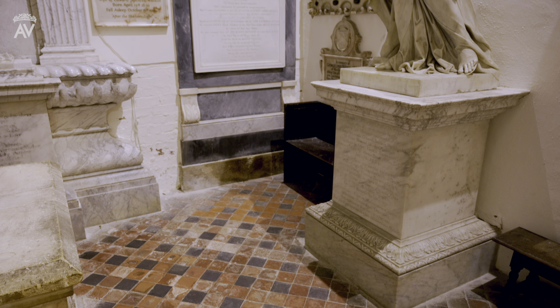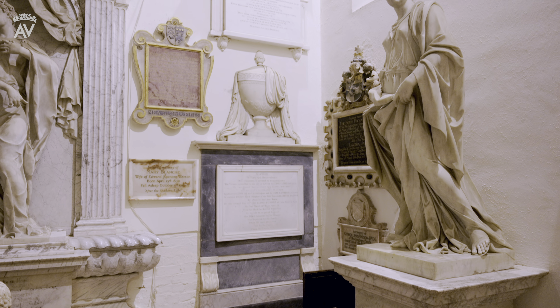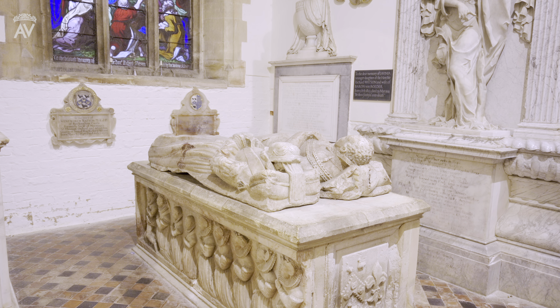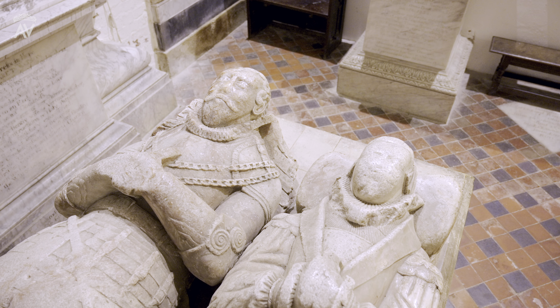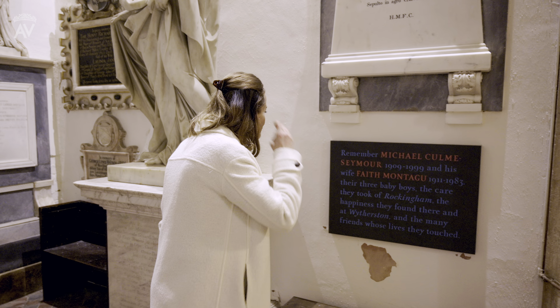All around the side chapel are the most beautiful sculptures, but some were pieced together following the Civil War when it's thought Sir Lewis Watson brought together fragments of the memorial to his grandmother, Dorothy Montague, with that of his father, Sir Edward Watson.